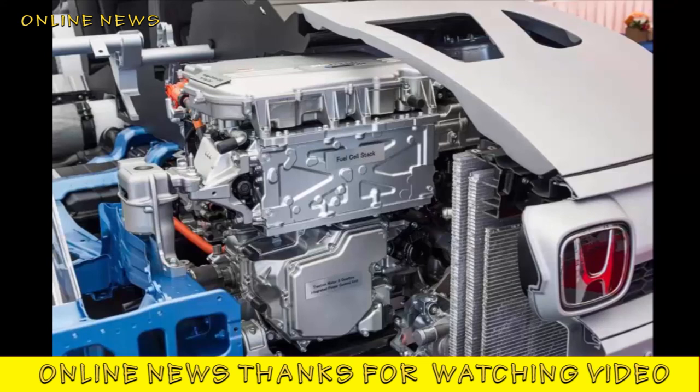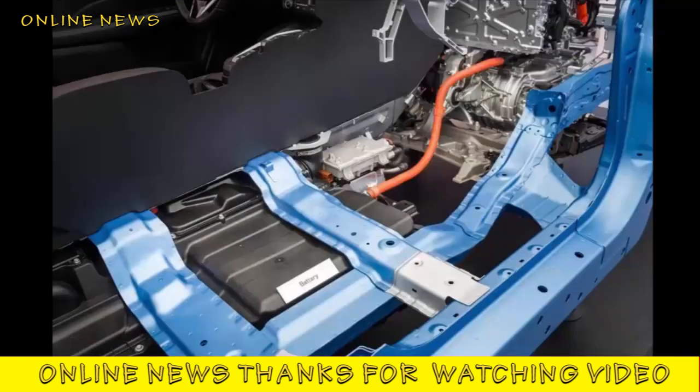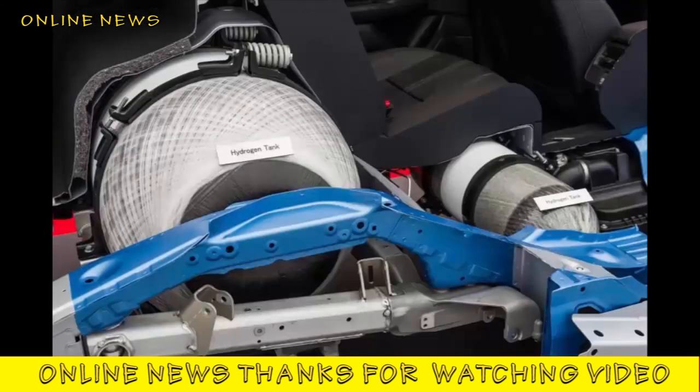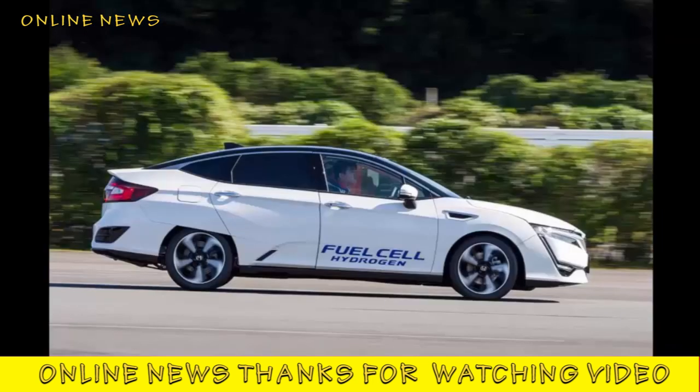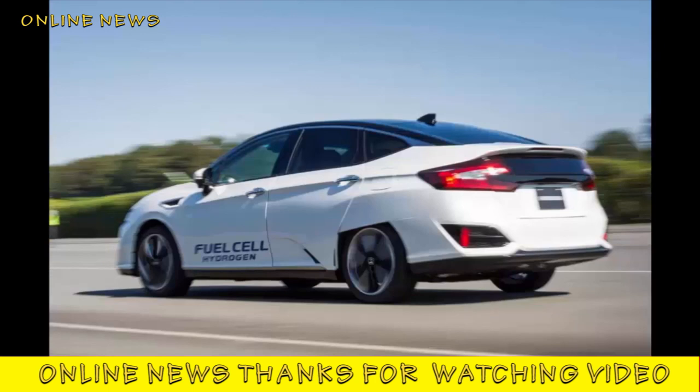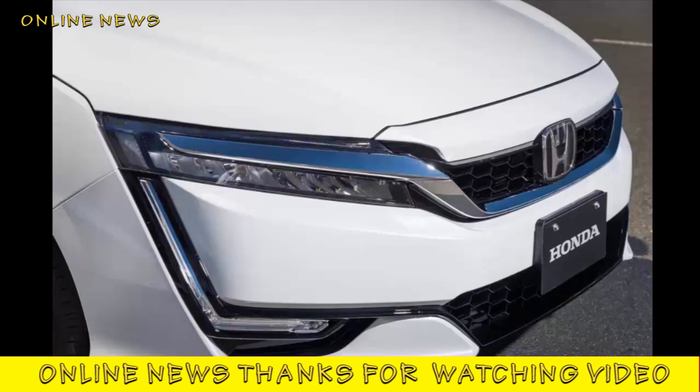Honda is not going to hide the FCV Clarity behind the same veil of rarity that obscured the FCX Clarity for much of its life. This really is a step towards the mass production of fuel cell cars. Pricing could be another matter, of course — even the huge saving on the cost of the fuel cell stack over the old Clarity's is nowhere near enough, according to a senior engineer, and that's before you get to deciding whether the fledgling infrastructure is enough to support any journey you may want to tackle. These remain early days for fuel cell vehicles, but with the FCV Clarity, it really does seem like a generational leap is being made.